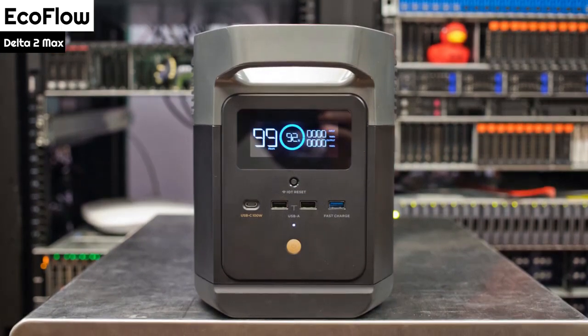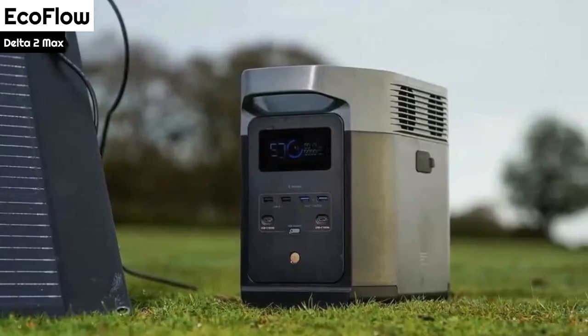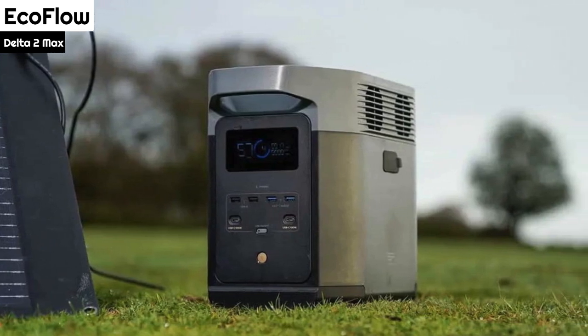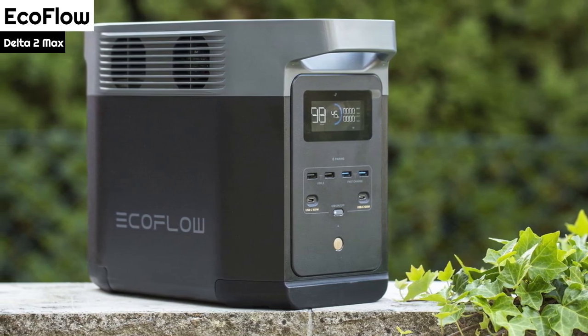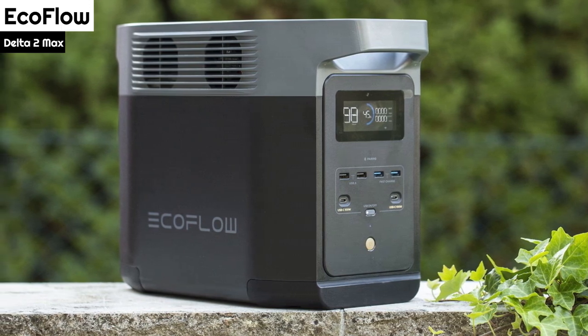Although it does not have an integrated torch or light, the LED screen is bright enough to see in the dark or bright sunlight. The buttons and ports are all sunken to minimize the risk of damage during transportation. The power station comes with three cables: an AC cable, a car lighter cable, and a DC5521 to DC5525 cable.